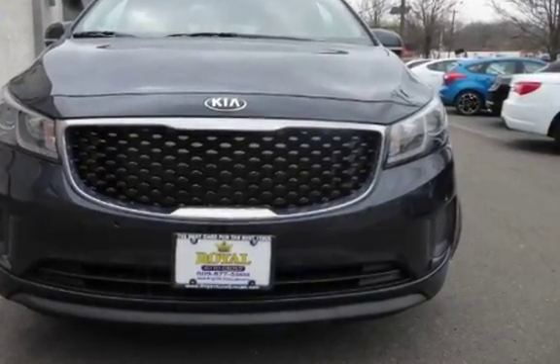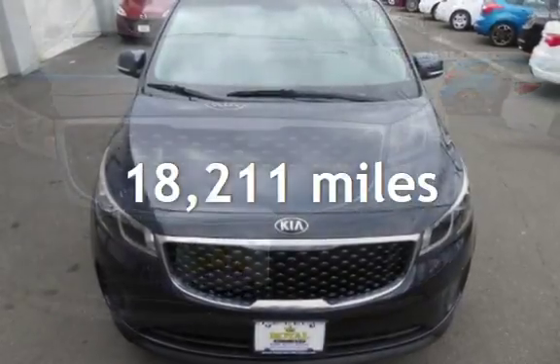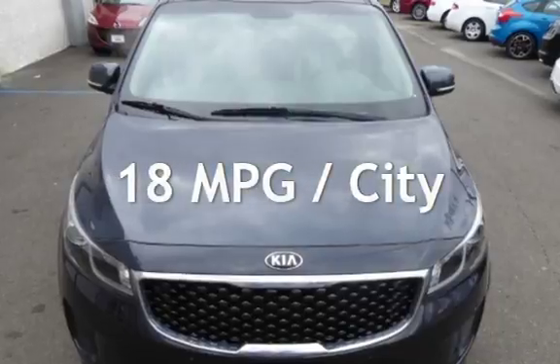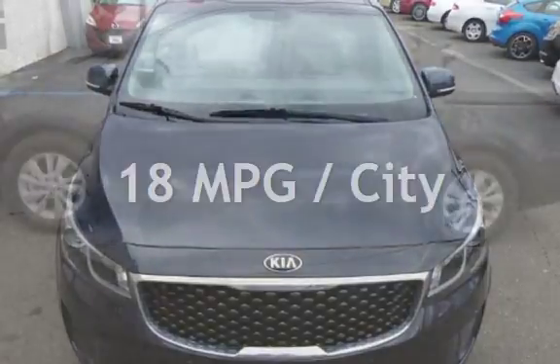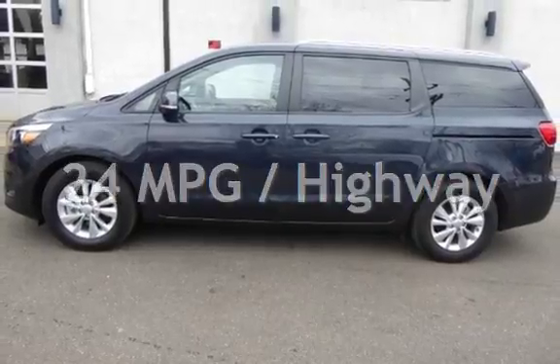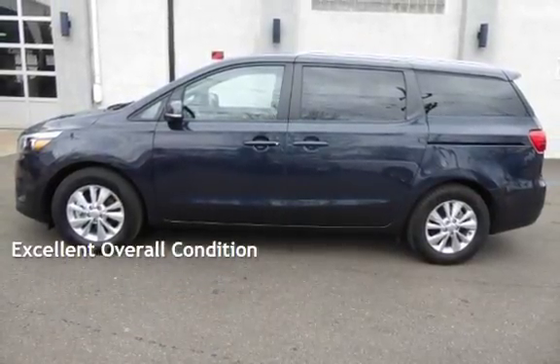This Kia is a great value with less than 19,000 miles on the odometer. Estimated fuel economy for this vehicle is 18 miles per gallon in the city and 24 miles per gallon on the highway. This vehicle is in excellent overall condition.